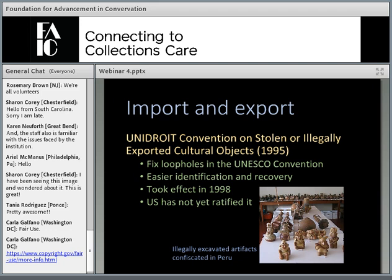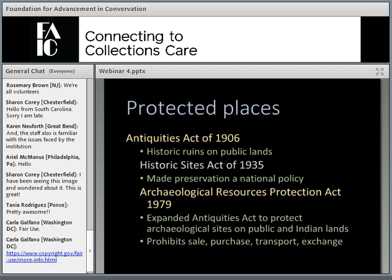The UNESCO Convention is focused primarily on peacetime destruction and looting, in contrast to the Hague Convention which focuses on wartime looting. It particularly addresses objects obtained without permission from the country of origin and later sold and imported into the United States. There is also the UNESCO Convention on Stolen or Illegally Exported Cultural Objects from 1995, written to correct loopholes in the 1970 Convention by making it easier to identify the current location of stolen cultural property and recover it. It went into effect in July 1998 and provides a means for a government to recover stolen or illegally exported cultural property, including illegally excavated objects — although the United States has still not ratified it.